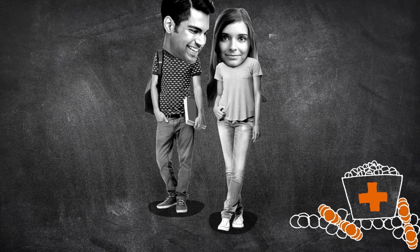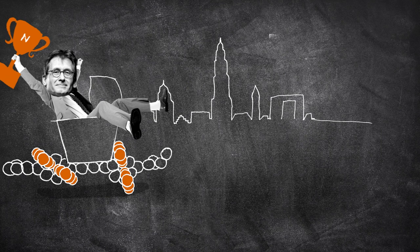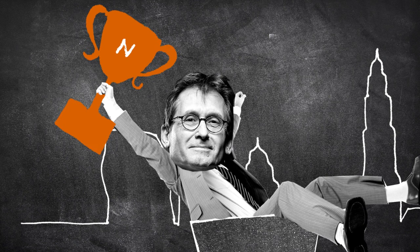Whoa, that's amazing. Yes, it's amazing. Ben Feringa received the most prestigious scientific award in the world. Together with Sauvage and Stoddart, he was awarded the Nobel Prize for Chemistry.